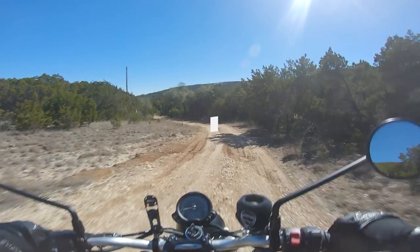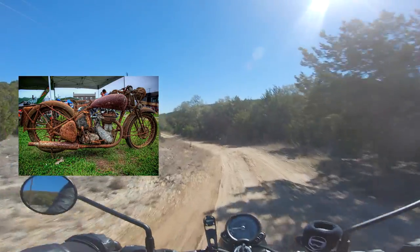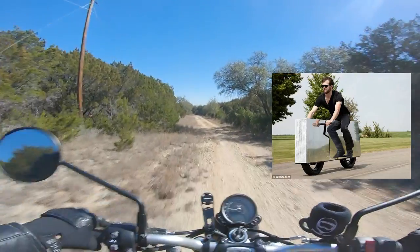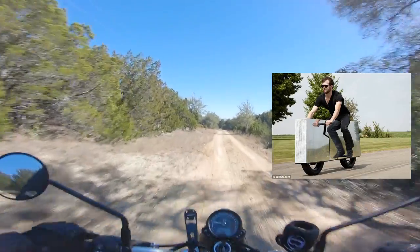Starting off with the F tier today. Literally the only reason to purchase an F tier bike is that they are the last working motorcycle on the planet. There are so many better choices out there, so unless you're all about the bad bike life, avoid these at all costs.